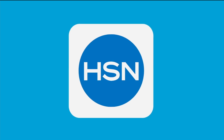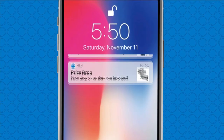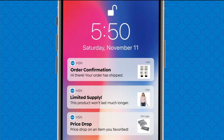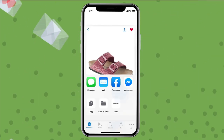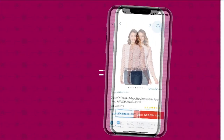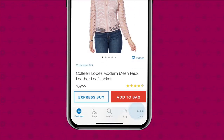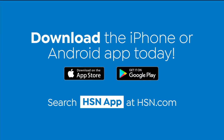Shopping is easier than ever with the HSN app. Turn on notifications to get shipping updates, exclusive offers, and alerts on your favorite products sent straight to your phone. Now you can share all your fabulous finds with your friends right from the app through Facebook, text, and more. Save your favorite products all in one place — see it, heart it, save it. Download the app for Apple or Android devices by searching HSN app on hsn.com.